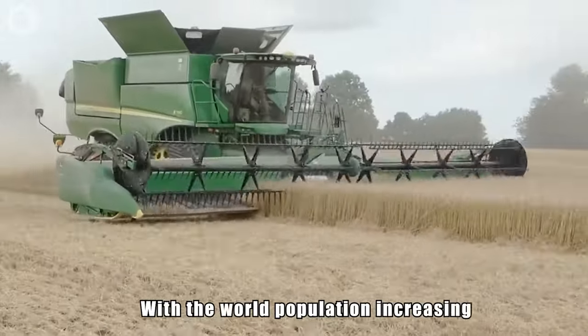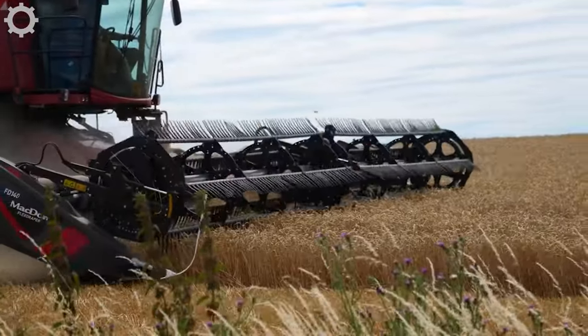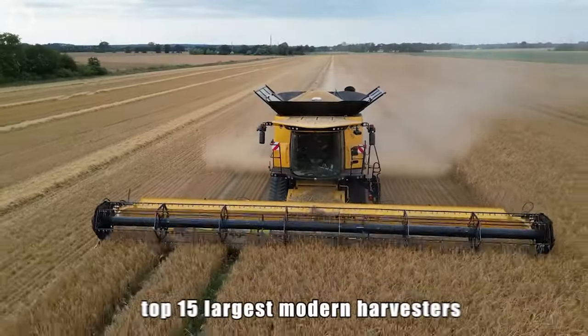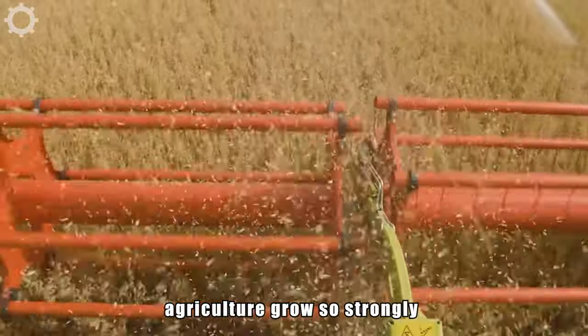With the world population increasing, the demand for food is higher than ever and farmers must make the most of their machines to harvest their crops efficiently and optimally. Now let's find out together what the top 15 largest modern harvesters have that make the world's agriculture grow so strongly.